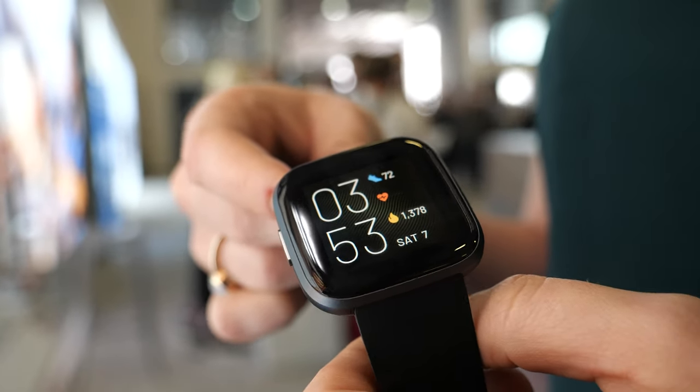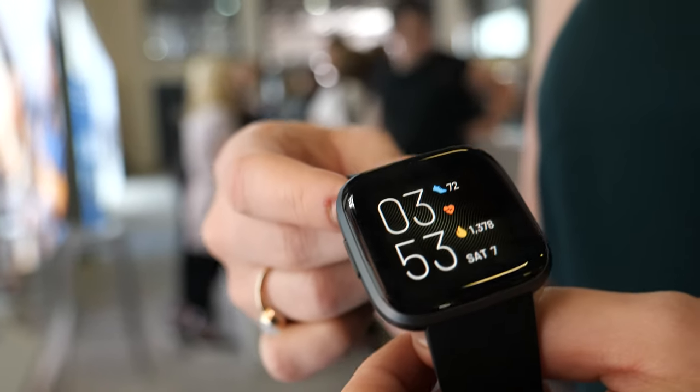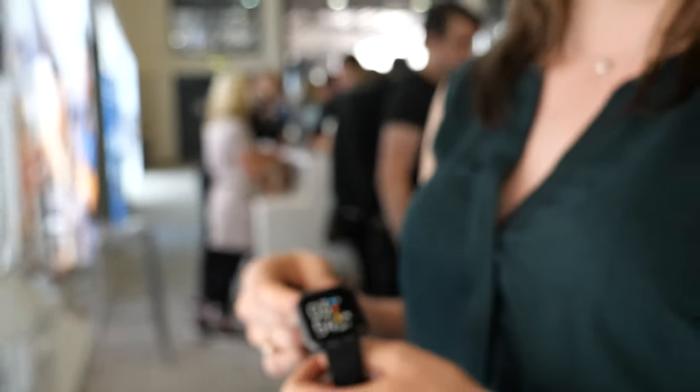We've also got a huge amount of new features focusing in on sleep, including sleep score, smart wake, and a night mode — sleep mode for the display.